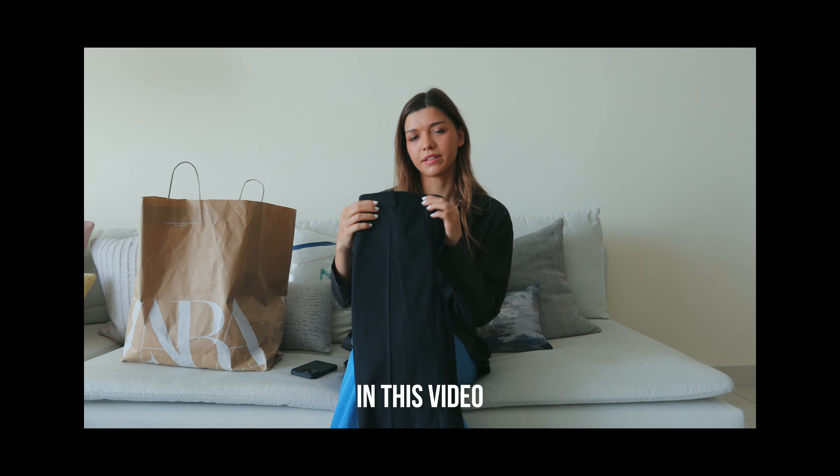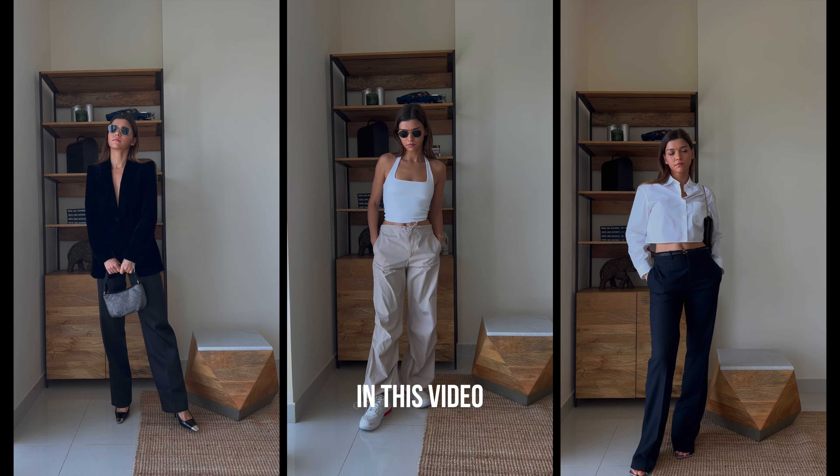Hi guys, it's Anastasia and this is my Zara haul video. I want to keep this channel really style focused and show you things that I love, things that I get for my wardrobe, how to style them. I am a minimal shopper, so when you have a minimal wardrobe especially with children, you tend to wear out things much quicker. I regularly have to update my basic wardrobe and Zara provides good fashion at good prices, although I find it's not even that cheap anymore.